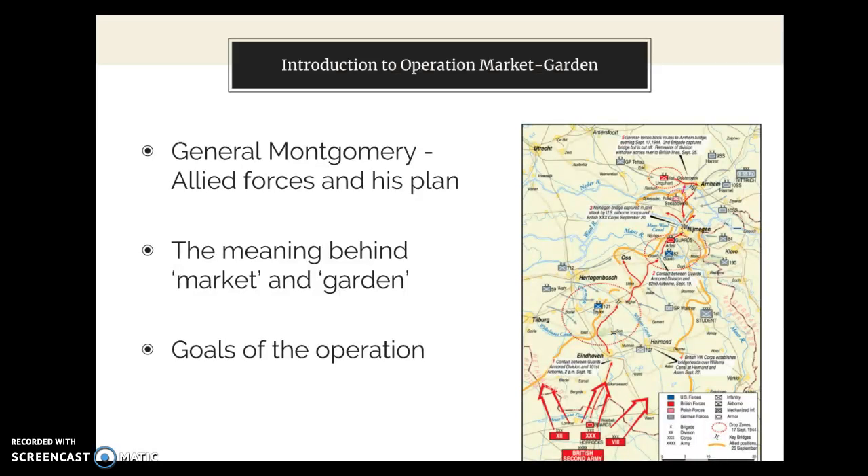Operation Market Garden demonstrated being the largest airborne military plan in history, as well as integrating ground troops too. In contrast to U.S. General Eisenhower's broad plan, British General Montgomery and his narrow plan was an aggressive plan to capture key bridges on the final push into Germany through Holland. Essentially, the plan would secure routes and bypass against the Siegfried defensive line. The operation consisted of two separate forces: number one, the airborne elements, which were designated as Market.